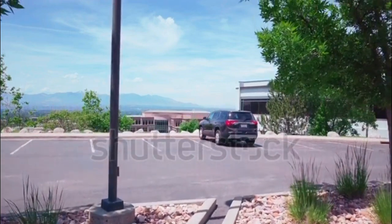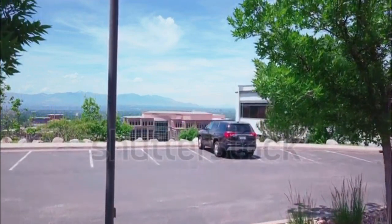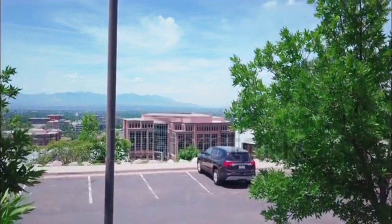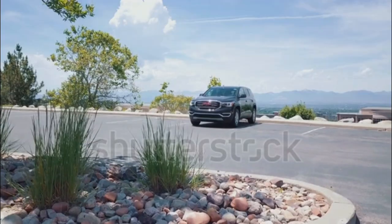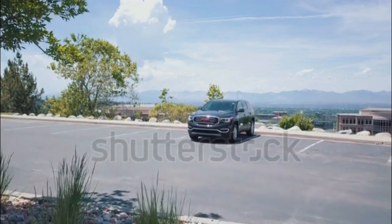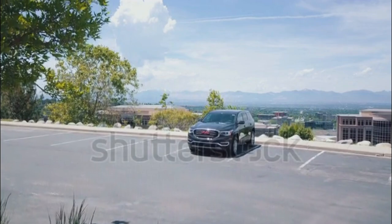GMC Acadia Expert Review. The all-new 2017 GMC Acadia is smaller, lighter, and more fuel-efficient compared to its predecessor. A continuously variable ride control is now available on the popular, high-end Denali model.